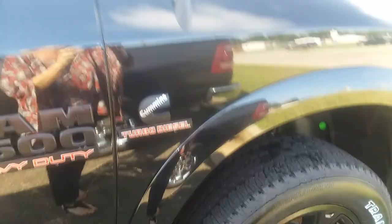Hey, good morning. This is Angel with the all-new Jimmy Brett Chrysler Dodge Jeep and Ram. I just want to take a quick video of this 2018 Dodge Ram 2500.